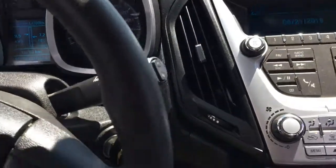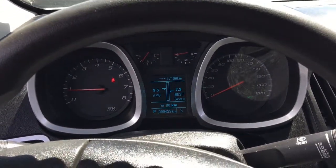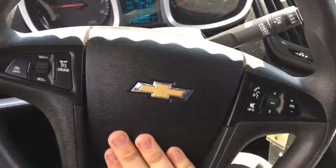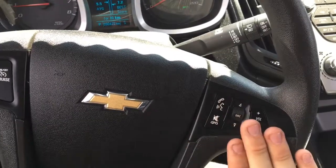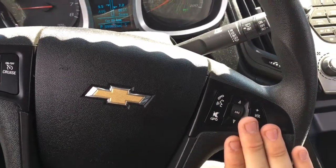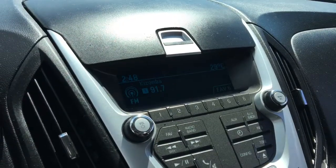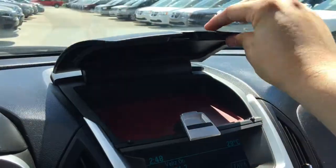If you want the panic alarm to go off, just hold that red panic button and it will set the alarm off. There's a nice Chevy bow tie in the middle of the steering wheel with a horn — a very loud horn. Cruise control on the left side, audio controls on the right side. When you press the power button, the sound quality is absolutely fantastic. You have your presets down here, an upper storage area, and a power outlet so you can plug in devices.